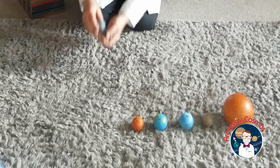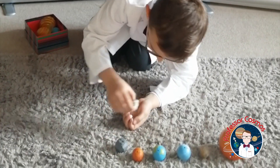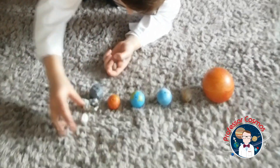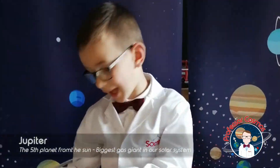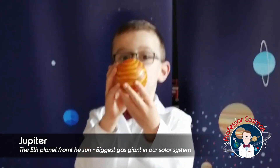The asteroid belt has lots of different asteroids. I'm going to use these — one asteroid, two asteroids, three, four. Now we come to the gas giant Jupiter.